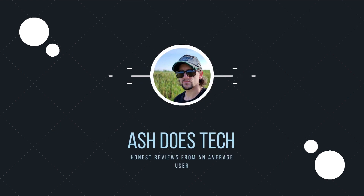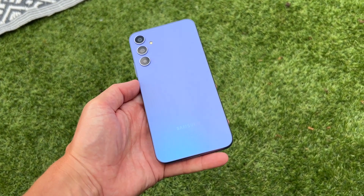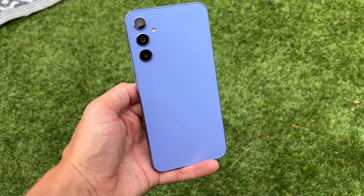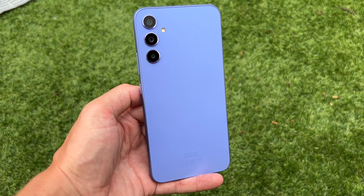The S23 looks for a third of the price, so this might be a good deal. On the back, the A34 does look very similar to its more expensive S23 siblings, but there are plenty of differences. For starters, the build quality is downgraded considerably — it's an all-plastic design with a matte plastic back and plastic rails around the outside, but it has the same individual camera rings on the back.